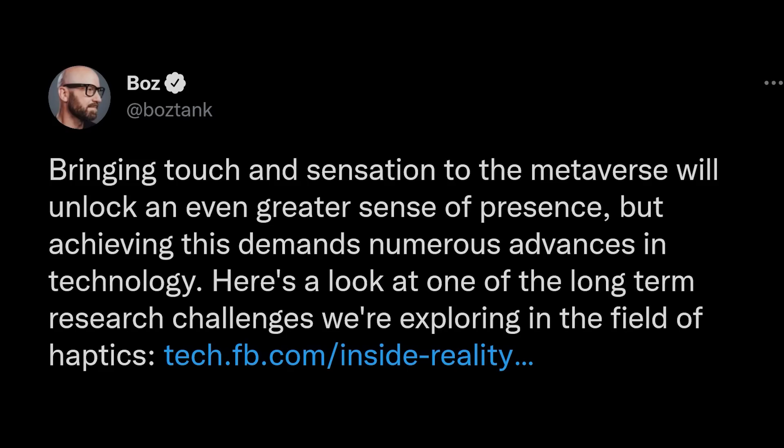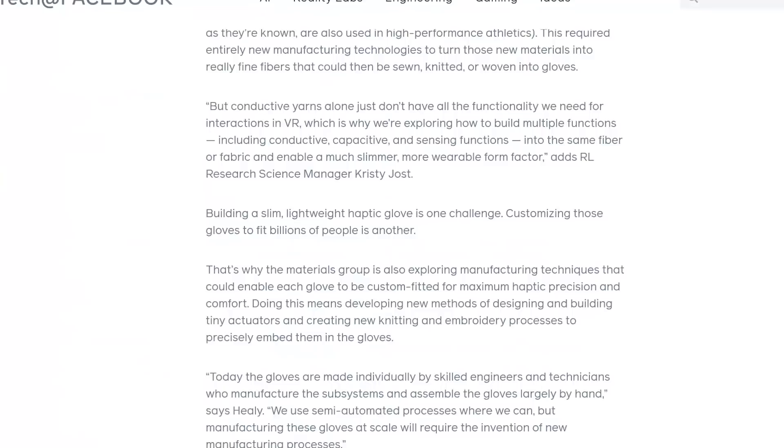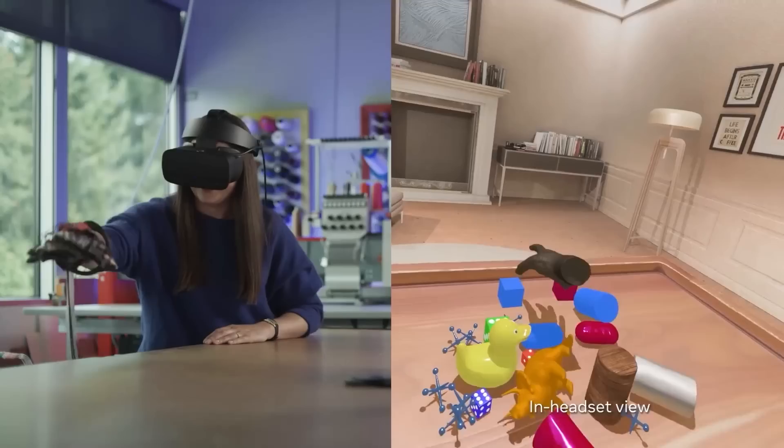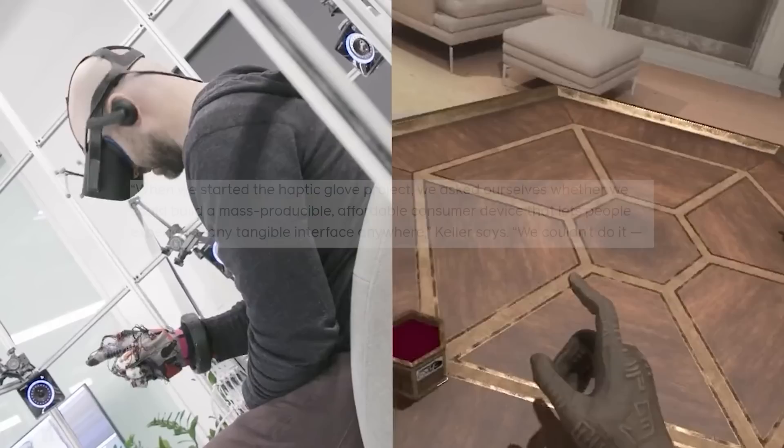I'm about to talk about VR gloves, but as I'm writing this video I see a new tweet from Andrew Bosworth of Meta using a set of prototype VR glasses with a Quest, with the quote: 'Bringing touch and sensation to the metaverse will unlock an even greater sense of presence, but achieving this demands numerous advances in technology.' Gloves are coming. Reality Labs talks about how important it is to get everything right in sync — to have a total system between gloves, headset hardware, and software to make any sort of haptic and control system convincing and immersive.